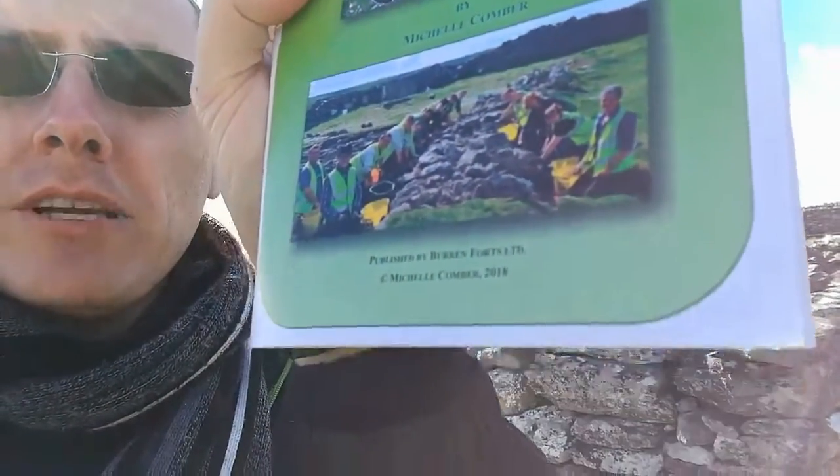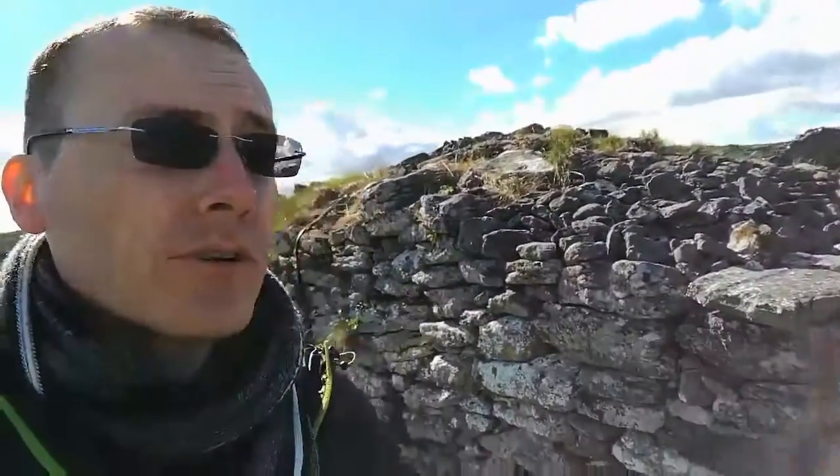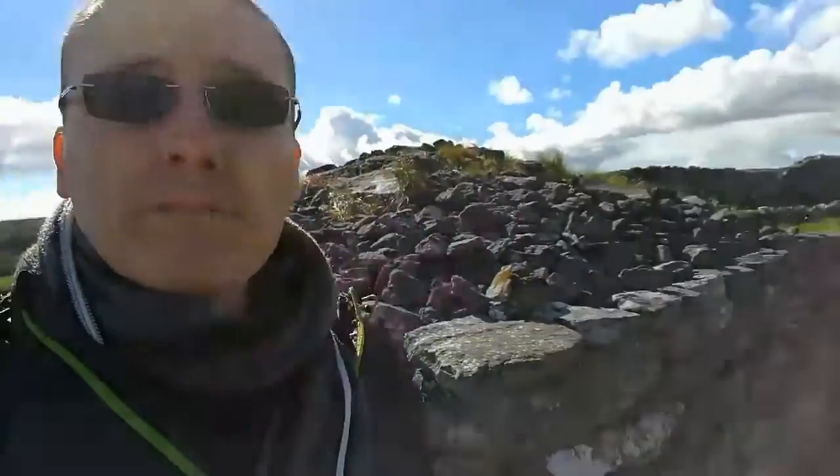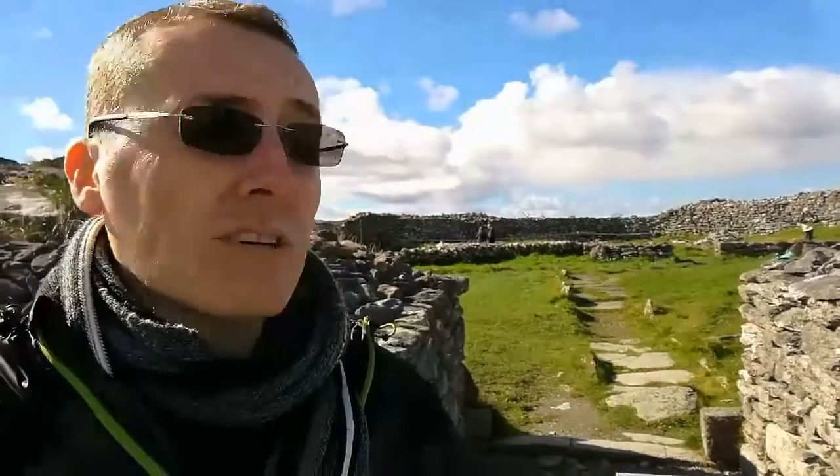We're getting the full treatment here. That's to give you an idea of the actual ring fort. Apparently it was updated from its origins in the 10th century — that's when the inhabitants first came here — and it pretty much lasted until about the 16th century. Which is pretty impressive because the structure itself is basically just a stone wall that goes in a circular circumference. And then inside there are some old dwellings, which is where we're going to take a quick look.